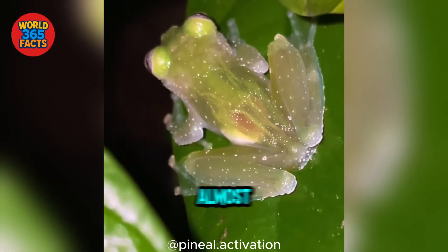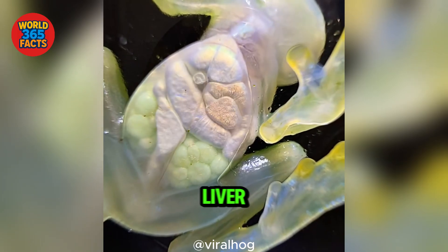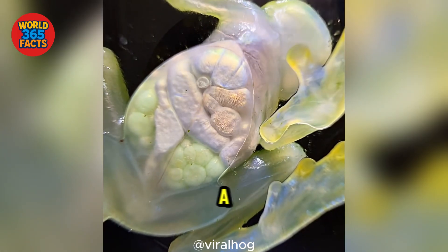Fact 1: Its skin is almost completely see-through, letting you glimpse its heart, liver, and other organs like a living x-ray.